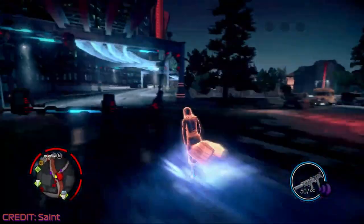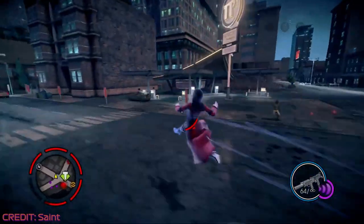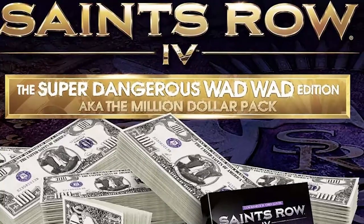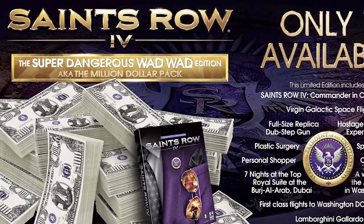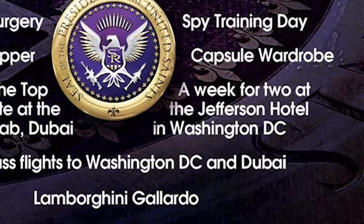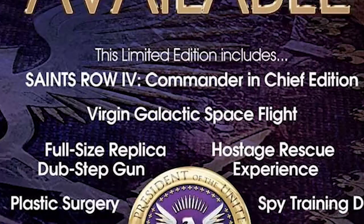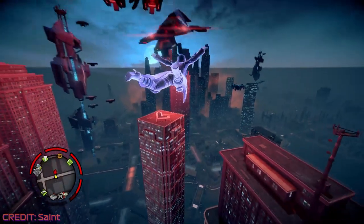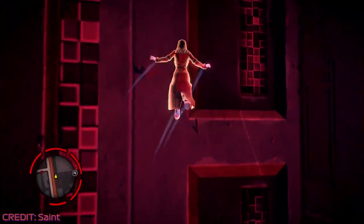The second honourable mention would have been the most expensive item on this list, but we're discounting it on the basis that it's technically not a racing game. Driving is integral to the gameplay in Saints Row 4, and there's a ludicrously expensive version costing a cool one million dollars. The Saints Row 4 Super Dangerous Wad Wad edition included a Lamborghini Gallardo, a Toyota Prius with one year's insurance, a week-long stay for two at the Jefferson Hotel in Washington DC, a hostage rescue experience, some plastic surgery and a Virgin Galactic space flight. While it was a marketing stunt, it was listed for sale at Game UK, though we're not sure if anyone actually bought it.